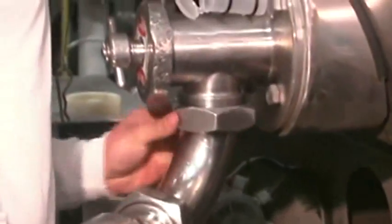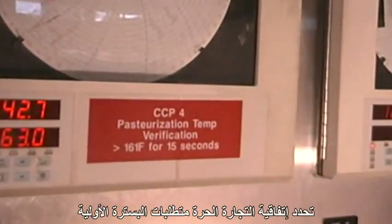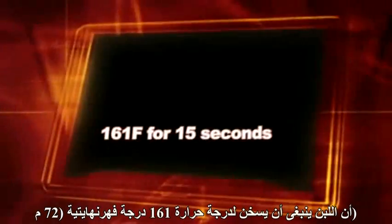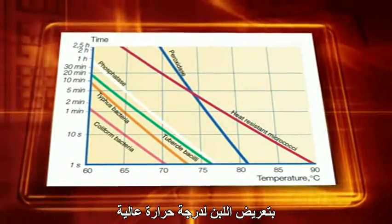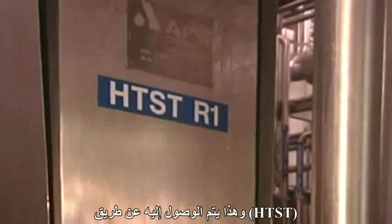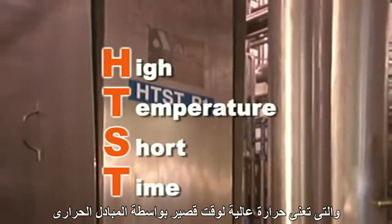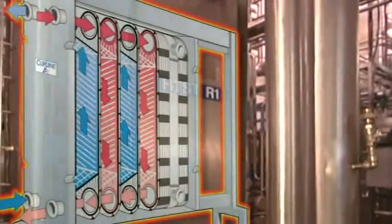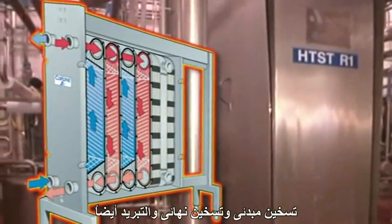After the milk has passed initial quality testing, it is unloaded and pre-pasteurized. FDA pre-pasteurization requirements state that milk must be heated to a temperature of 161 degrees Fahrenheit for 15 seconds. Pre-pasteurization kills undesirable bacteria by subjecting the milk to high temperature for a short time, achieved with an HTST — a high temperature short time heat exchanger — comprised of a series of stainless steel plates along which different stages of pre-heating, final heating, and cooling treatment take place.